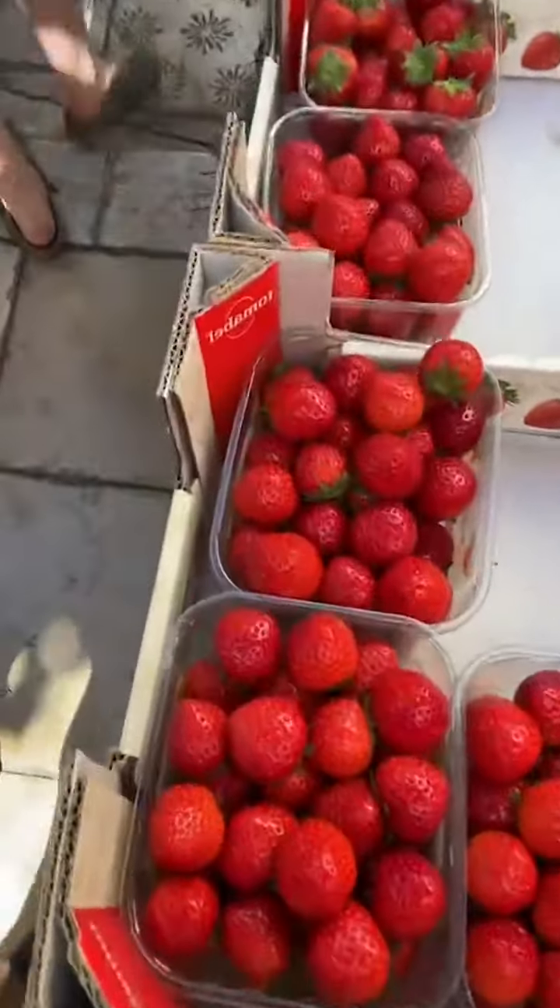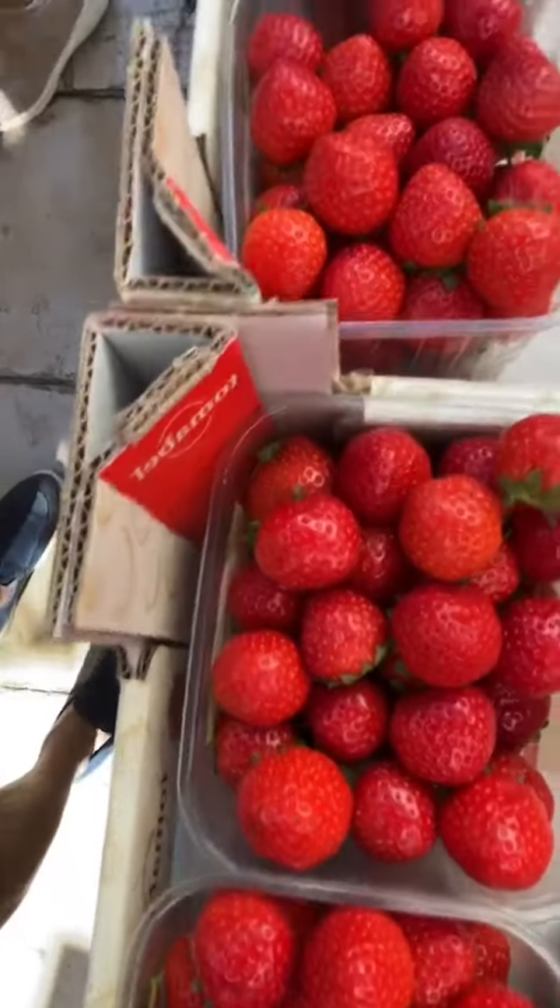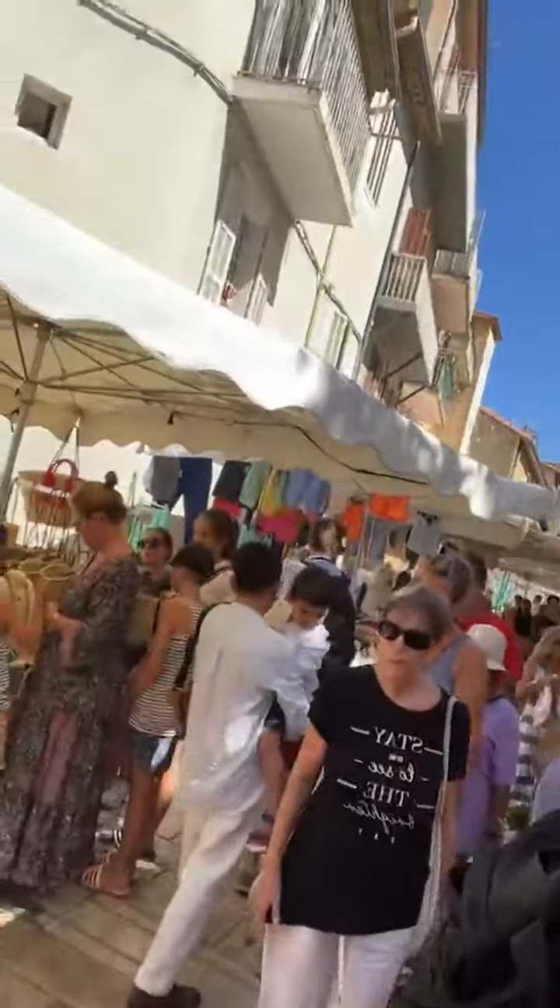I just want to stop down and look at these beautiful colors — that red color. I just made a video about that. I've got to navigate my way through the crowd — look at the crowd. This is actually what you get when you're shopping at the market for fresh food.